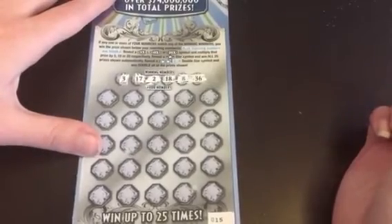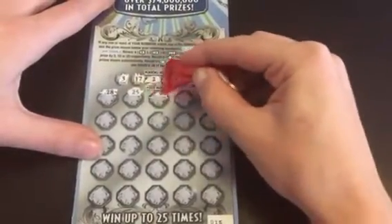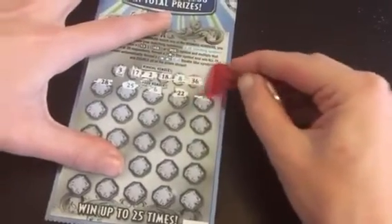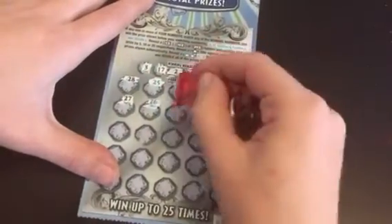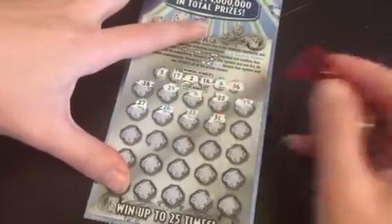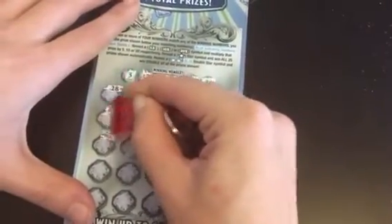So matching against: 2, 3, 8, 17, 18, 36. 28 is not going to do it. 25, 6, 22, 15, 27, 26 — not our 36 that we're looking for. 23, 31, 12, 33.